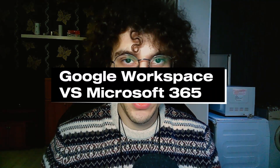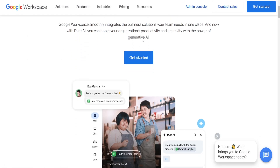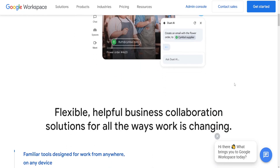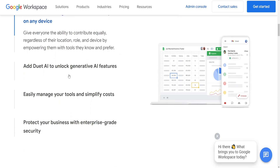In this video we'll do a detailed comparison between Google Workspace and Microsoft 365, so by the end you will know which is better suited for your needs. Google Workspace and Microsoft 365 are two leading suites of productivity tools aimed at businesses, offering a range of applications and services.